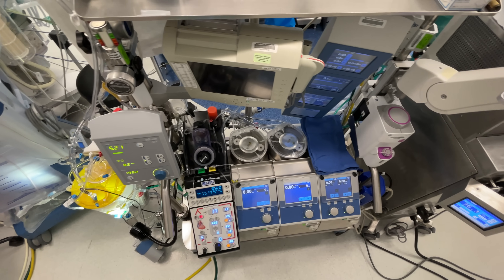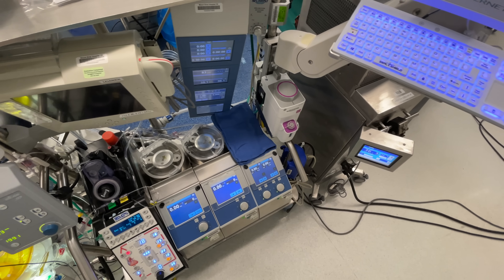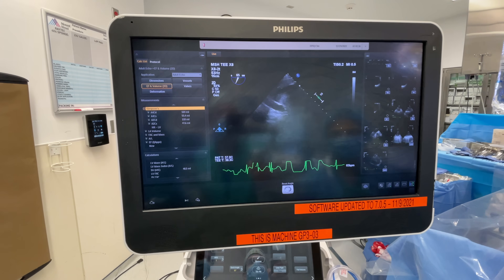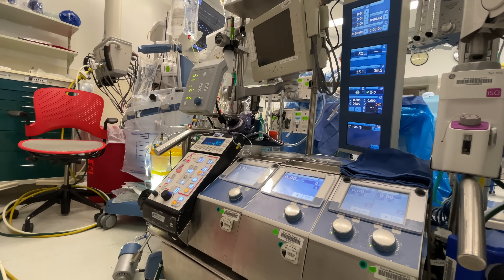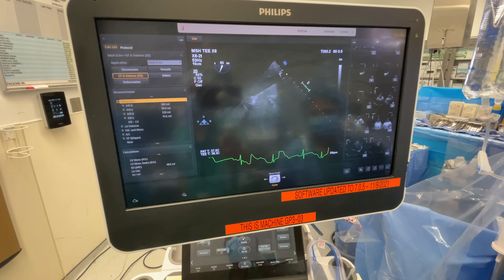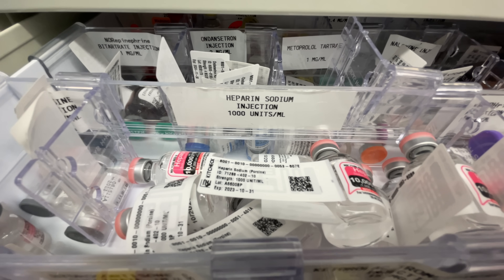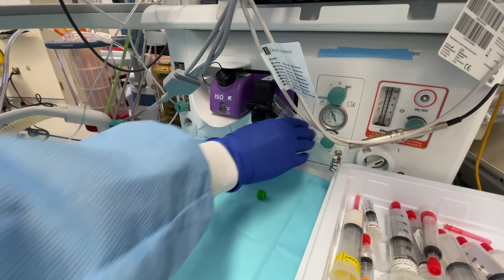Once the blood vessels have been harvested, the team gets ready to go onto cardiopulmonary bypass so the heart can be stopped and operated on. The surgeons insert cannula into the patient's major blood vessels to take blood out of the heart, run it through the bypass machine, and return it back to the patient's body. The anesthesia team assists with cannula placement by confirming proper location on echo. A crucial safety step is heparinizing the patient — administering the anticoagulant heparin so the patient's blood doesn't clot during bypass.